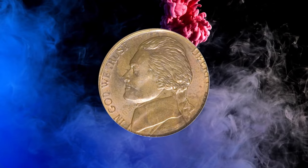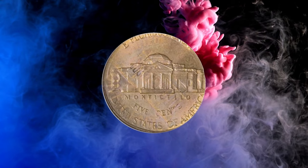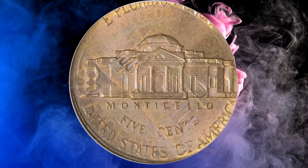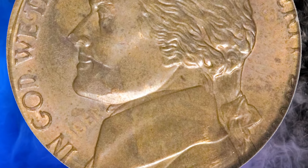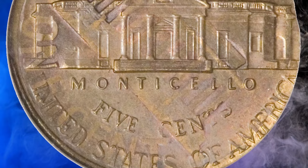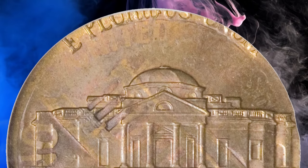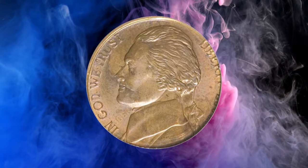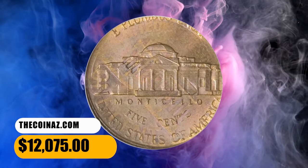Number 2. This is a 2000-P Jefferson nickel struck on a 1978 Lincoln cent, graded as MS64 Red and Brown. An error that presumably required some help, either from a mint worker or a mischievous mint visitor, since the cent host was struck 22 years before its nickel overstrike. The 1978 cent date is faint but legible near the back of Jefferson's head. A lustrous near-gem with dusky gold and lilac-red toning. It was sold for $12,075.